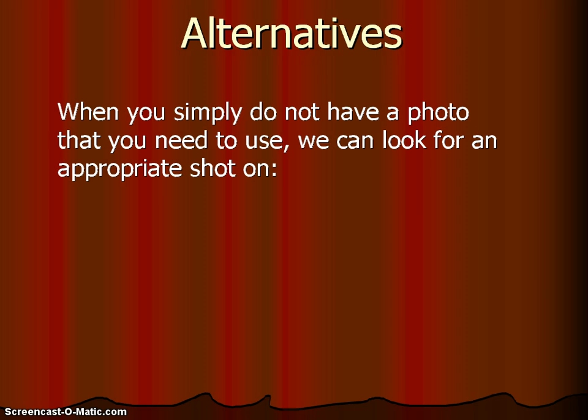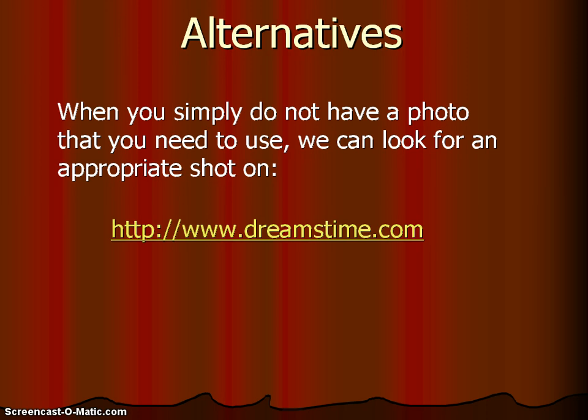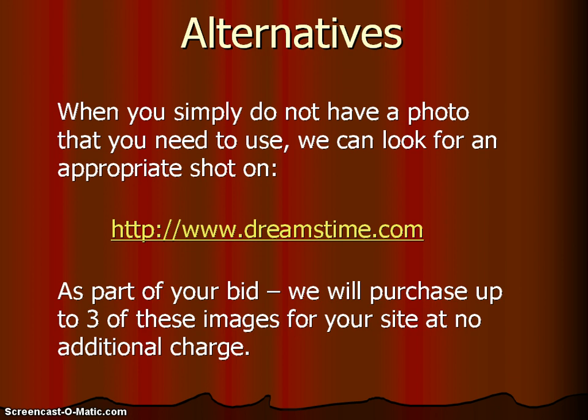Alternatives: when you simply cannot get a photo taken that you need, we can look for an appropriate shot on Dreamstime. Dreamstime is a royalty-free image service where photos are available that we can purchase to use on your site. As part of your bid, we will purchase up to three of these images for your site at no additional charge. If you need more than that, we can look at the cost of those additional images. Dreamstime is just one of many royalty-free image services — we just tend to like working with this company and have been using it for a few years.